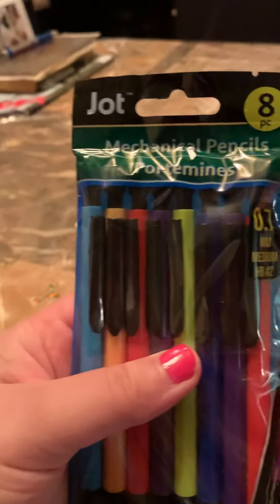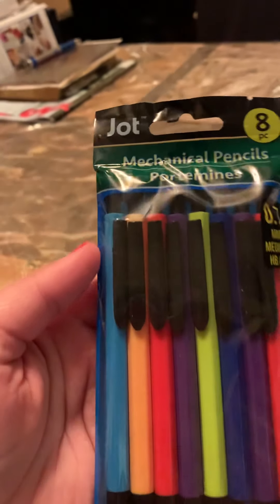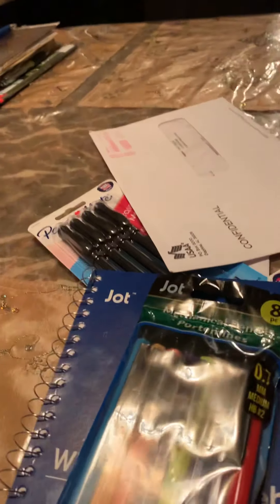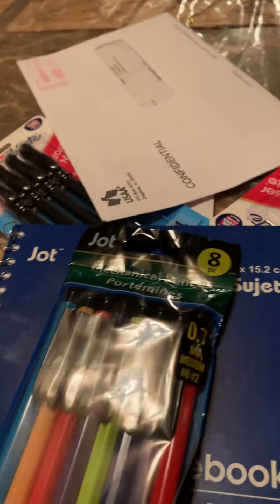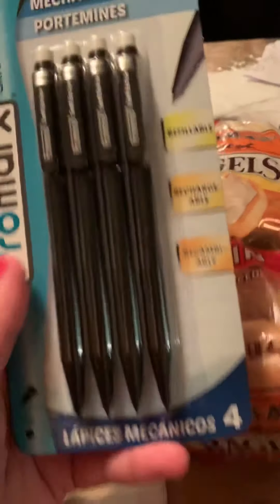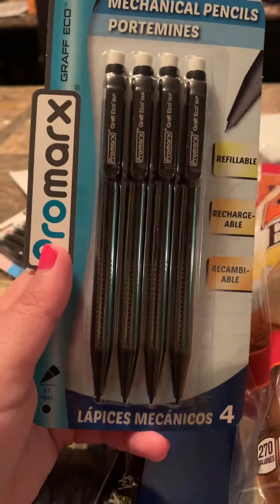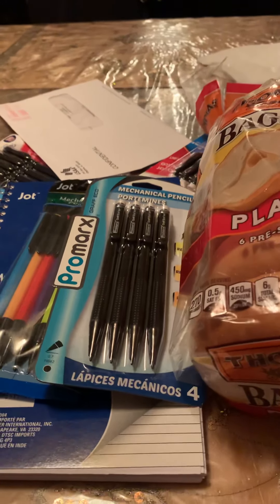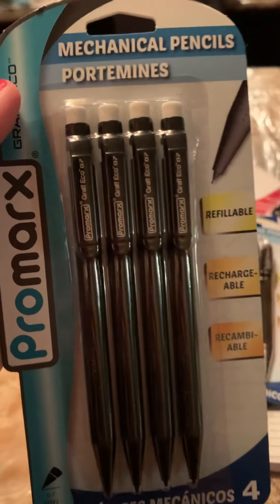I got two packs of mechanical pencils, and these are from Dollar Tree — two packs of eight. I got two, a second pack, and a third pack of pencils.